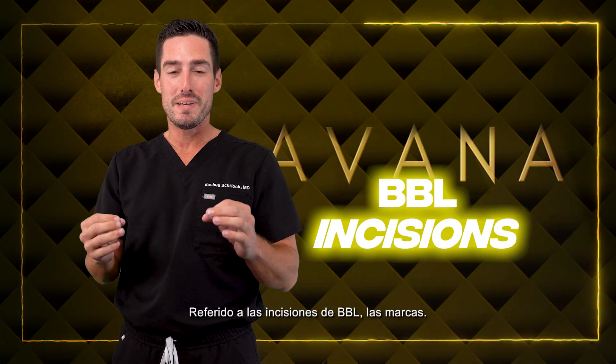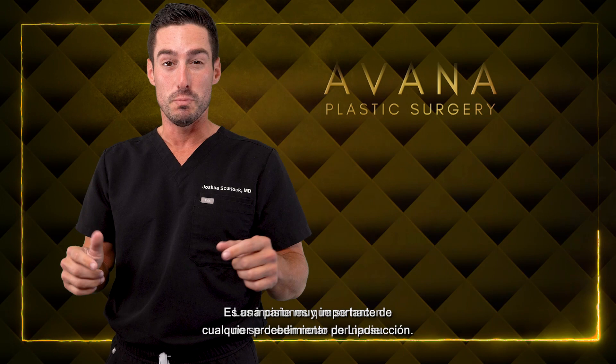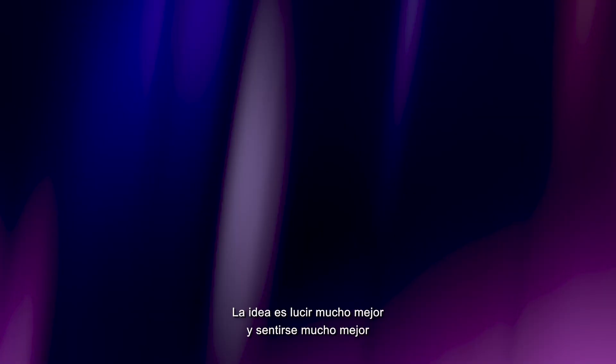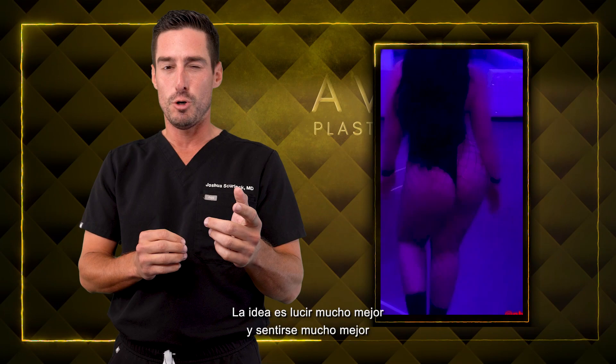Regarding BBL incisions and scars. It's a very important part of any liposuction procedure, but the incisions that you make should not be noticeable to anybody. So I hide all of my incisions down in the bikini line, inside of the belly button, up into the armpits. The idea is to look better and feel better, but not have anyone know that you ever had liposuction.